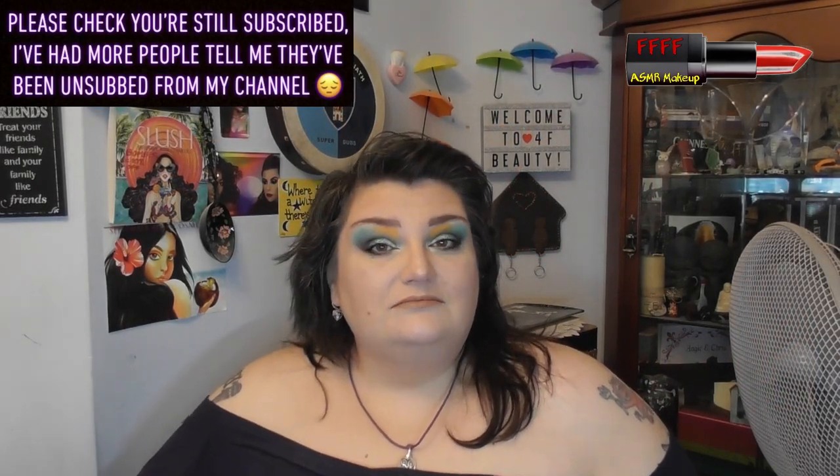Hey, welcome or welcome back to 4F Beauty with Willa. What I do know is that this is a makeup tag video started by the beautiful Anne. Regular viewers should recognise her — we've collabed quite a few times. She started the stash makeup tag. There's only 10 questions so providing I don't waffle for too long this shouldn't be too long a film, which will be good because that means I don't have too much editing to do either.